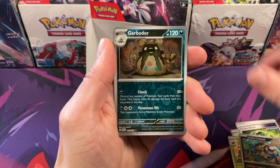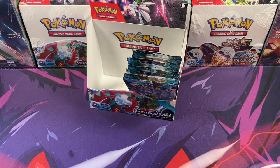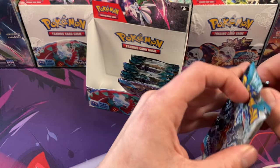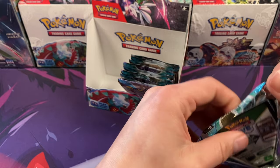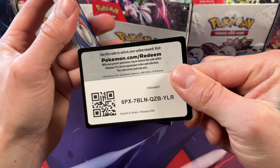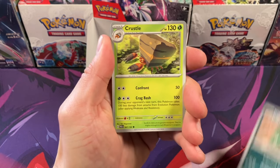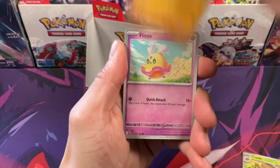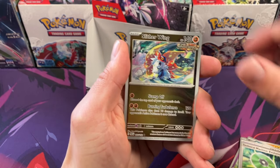This is the first set with the ancient-future stuff, right? It's hard to keep up with all the Pokemon sets and how they switch things up. But the new set is coming out — Temporal Forces is coming out March 22nd, really soon. We'll be dropping videos as soon as it comes out.